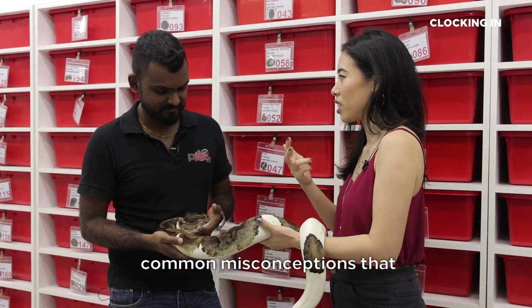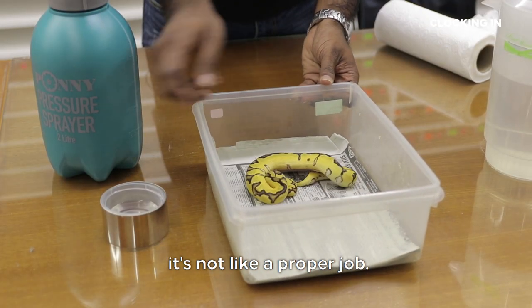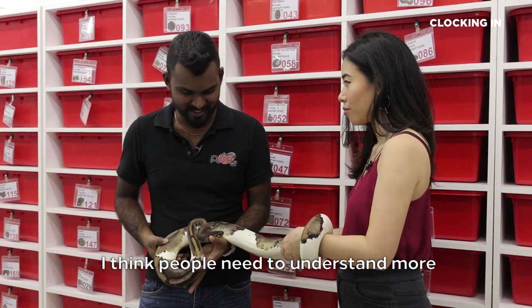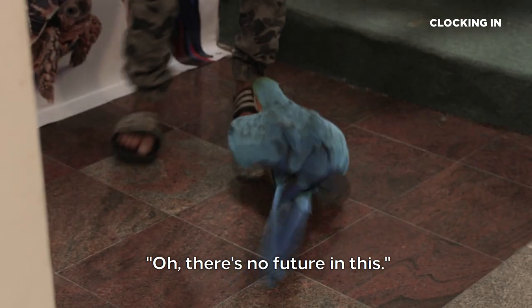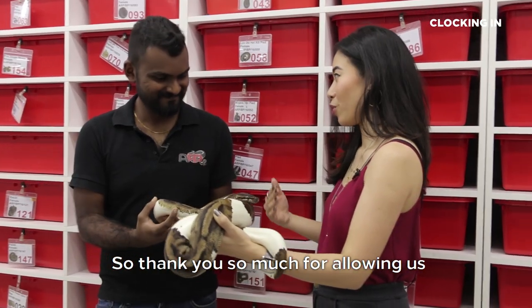What are some common misconceptions about exotic pet shop owners? They always feel like it's not a proper job or a legit profession. But this is a very big industry with a lot going on. People need to understand more and give it a chance, because the younger generation is more interested in animals. Parents always dismiss them by saying there's no future in this. They can always walk in here, ask us questions — we don't mind.